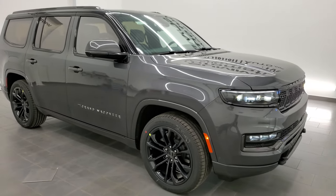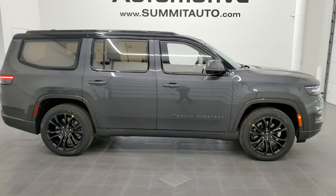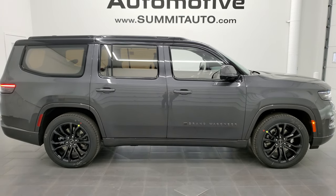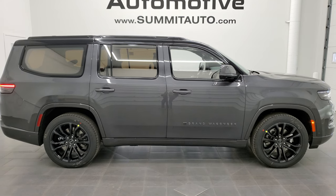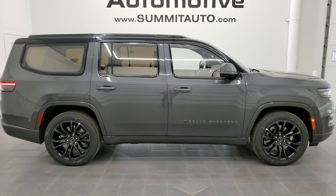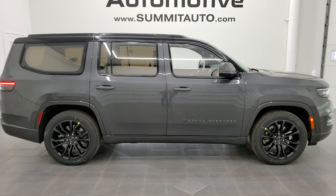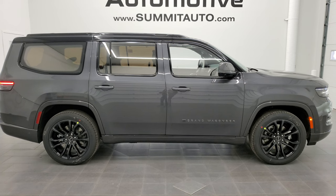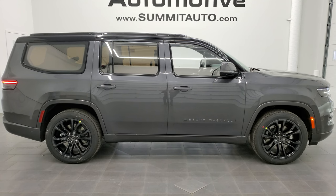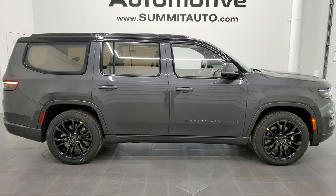Thank you so much for checking out the video. To see more pictures of this vehicle or one of our other 450 new and used cars, trucks, and SUVs, go to www.summitauto.com for full pictures and descriptions from two locations. For more HD videos, go to youtube.com/summitauto. Remember to like, subscribe, and share. You'll see links to subscribe in the upper left, more Wagoneer videos in the upper right, our website in the lower left, and our latest YouTube video in the lower right. We're super excited to offer the Grand Wagoneer, Wagoneer, and the full new Jeep lineup at summitauto.com.